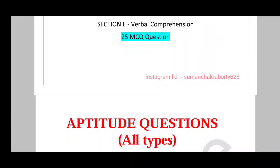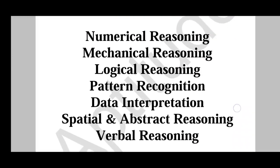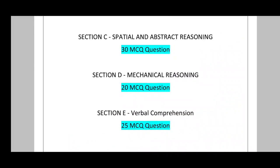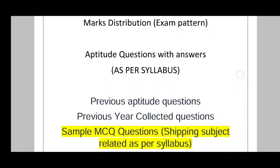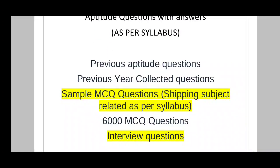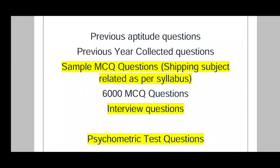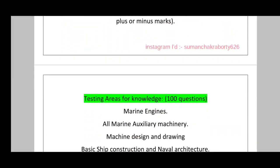In the study material I have prepared, all these topics are covered with questions and explained answers. The contents include previous aptitude questions, previous required questions, sample MCQ questions — 6000 MCQ questions — interview questions, and secondary test questions. The secondary test is a very important part: once you clear the written test and interview, you also have to pass a community test to get the job.